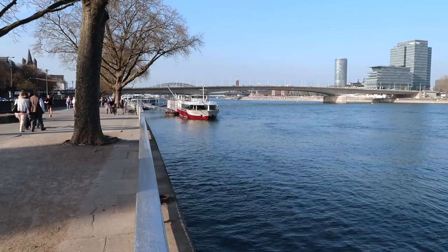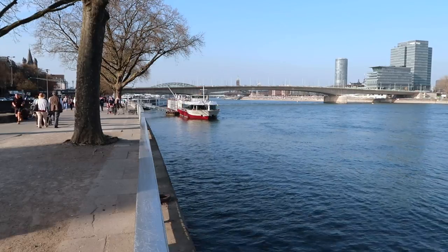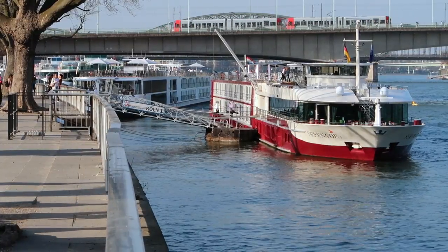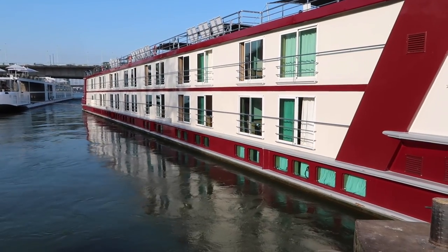Hi, I'm Gary Bembridge of Tips for Travellers. I have something very exciting for you. It's a river cruise boat called the MS Serenade and they have a feature which is completely unique across river cruising in Europe. Every single cabin has this unique feature and I'm going to take you through all of the cabin types and you're going to find out what that unique feature is.